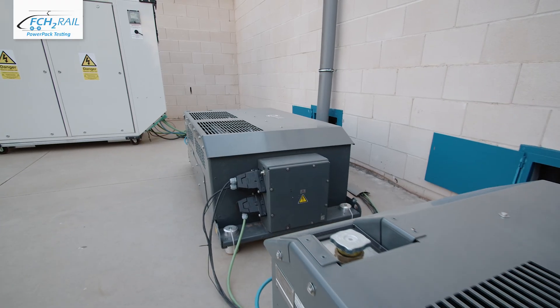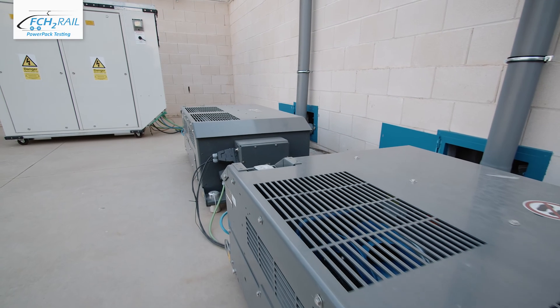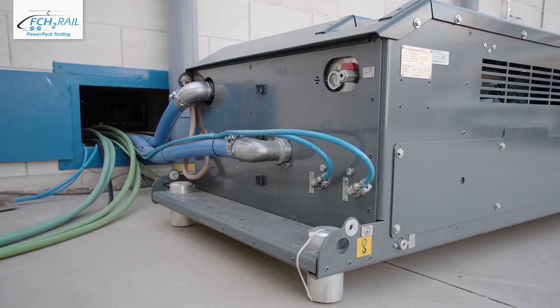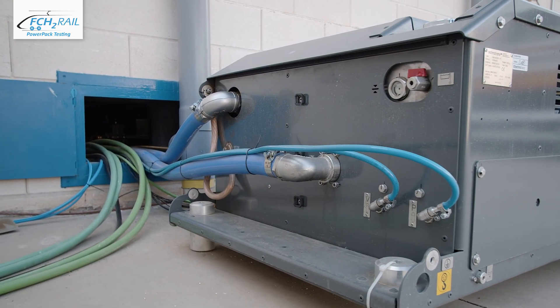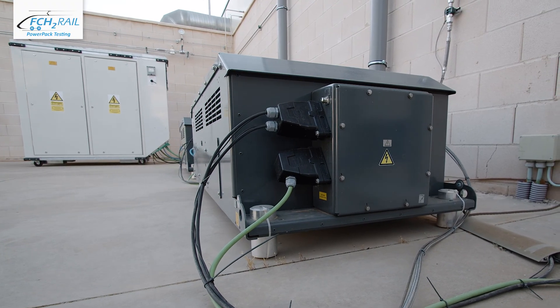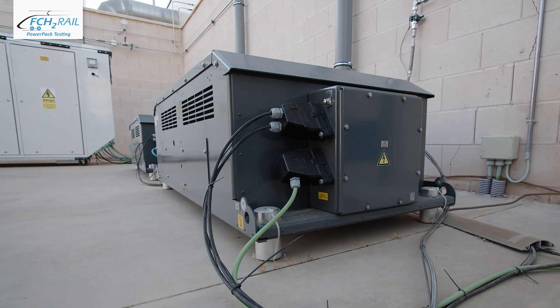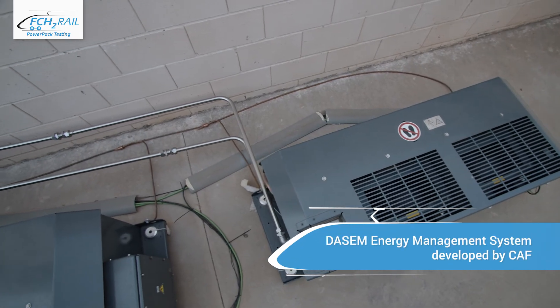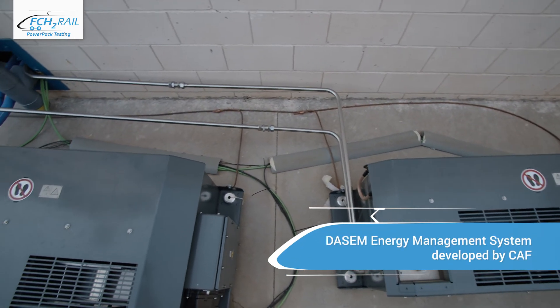The power pack is a complex system built up from fuel cells and batteries, cooling systems and power electronics to connect to the train's consumers, such as traction equipment and auxiliaries. Operating such a complex system efficiently is key to ensure low hydrogen consumption. Therefore, a sophisticated control system manages the energy flows between the components.